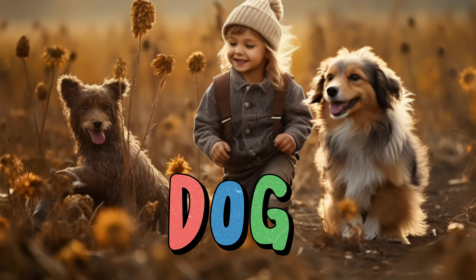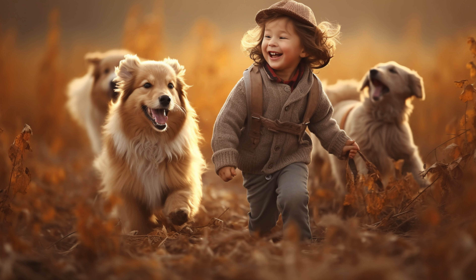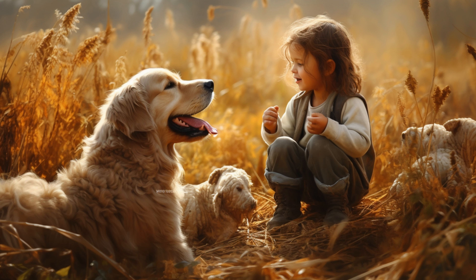Dog. A dog is a friendly and loyal animal that many people love to have as a pet. They come in different sizes, colors, and breeds. Dogs have soft fur that you can pet and they wag their tails when they're happy. They like to play and run around, and some can even do tricks like fetching a ball. Dogs are great companions and can be very protective.